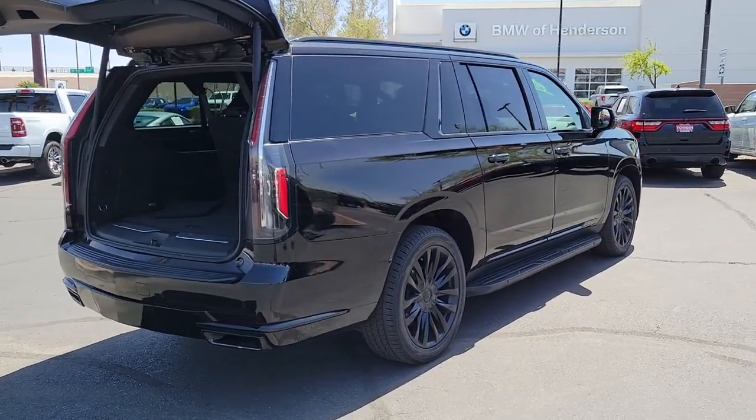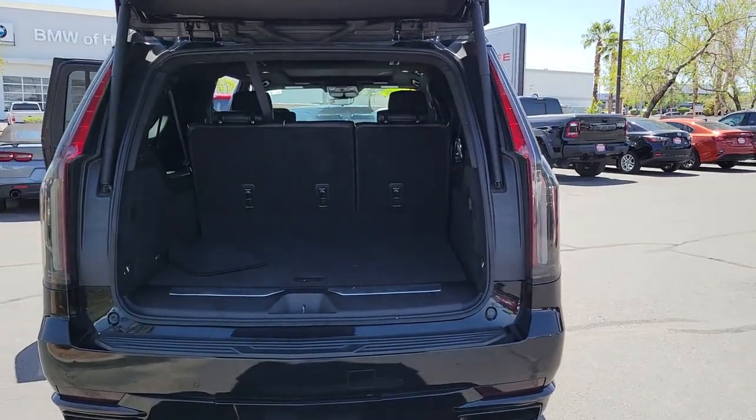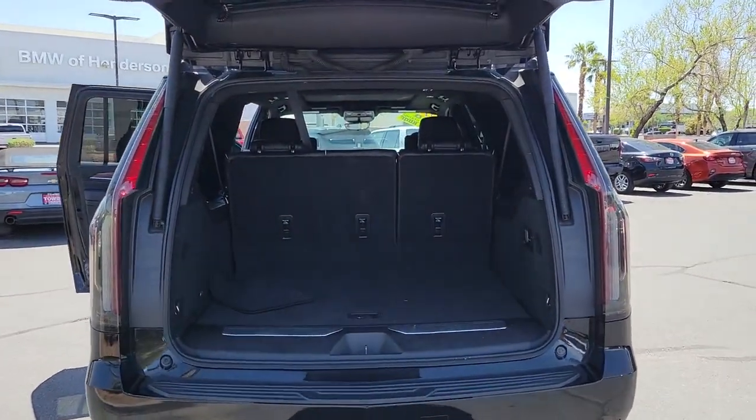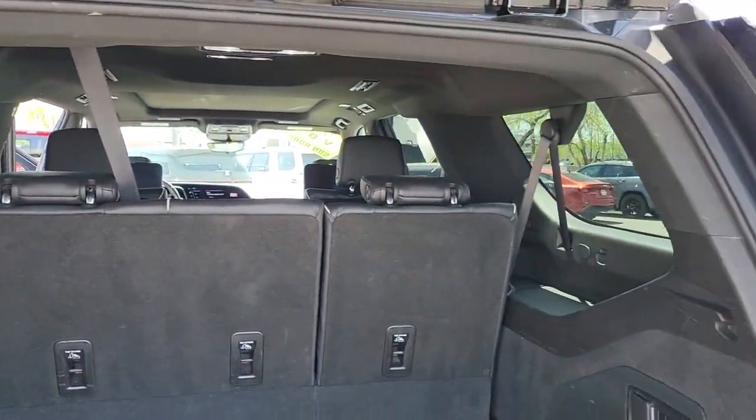These are just some of the great options this vehicle comes with: heated rear seat, third row seat, stability control, driver adjustable lumbar, tire pressure monitoring system, auxiliary power outlet, and cross-traffic alert.